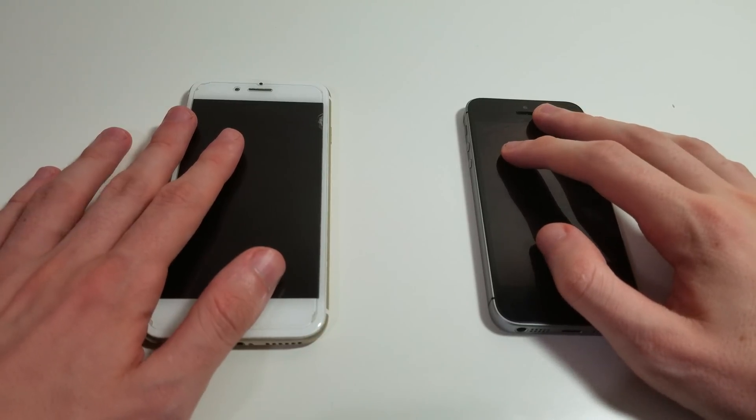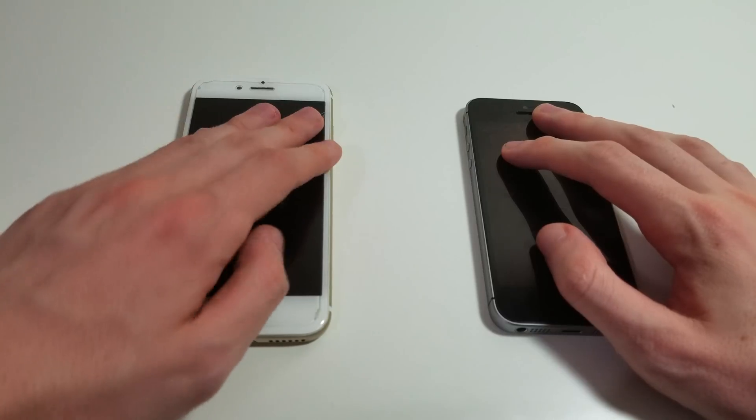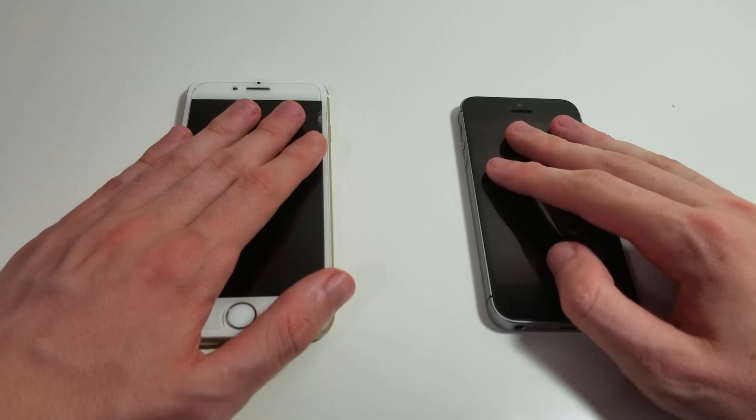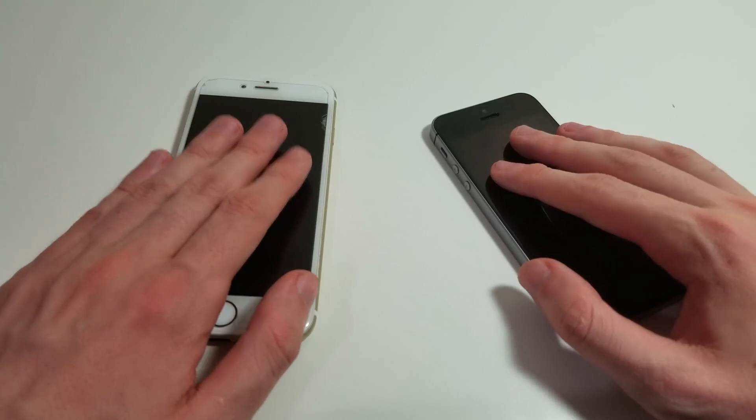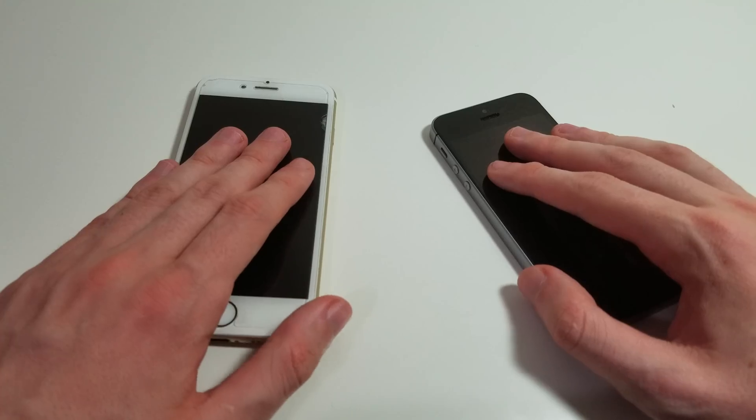Hey guys, so I got another speed test comparison video. This time we're going to look at the iPhone 6 versus the iPhone SE. Both are on iOS 10, just upgraded. This is the official final version of iOS 10, not the beta anymore.